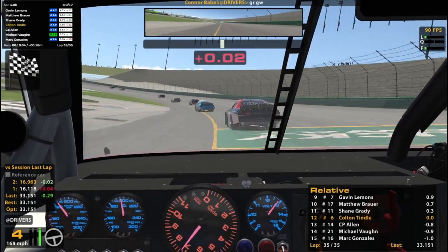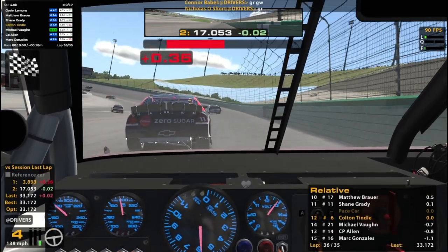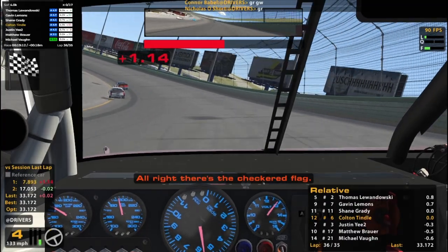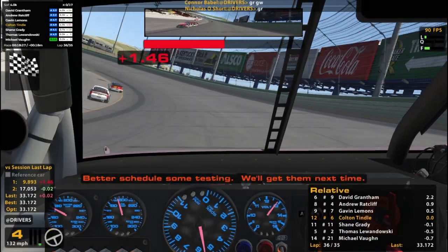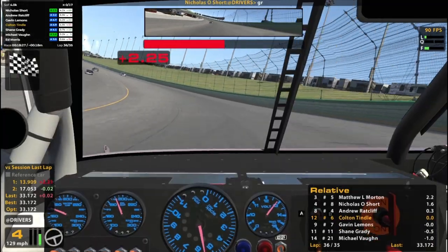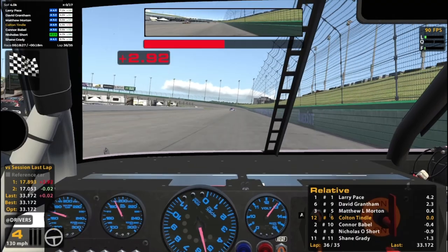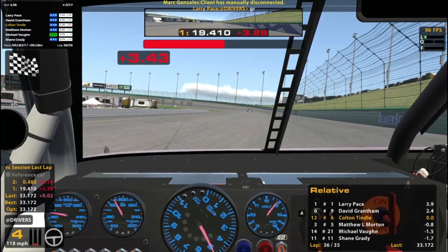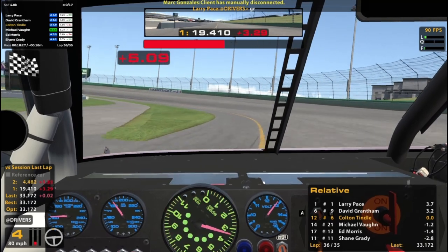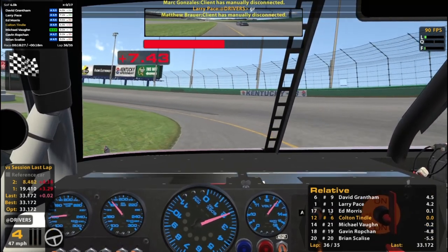All right, that'll do it. Whoa, slow him down real quick. Okay. Whew, that was tough. We'll get him next time. The lower pace gets the win, looks like. We'll get 12th. So unfortunately not the top ten, but not so bad for my first time here.